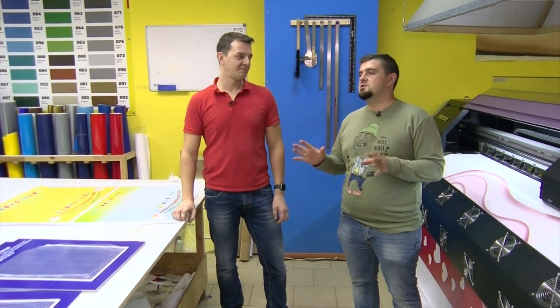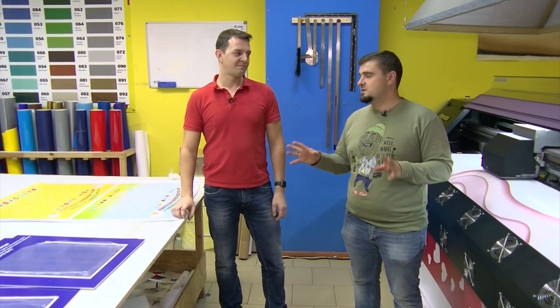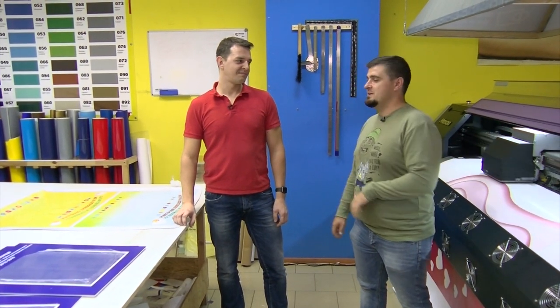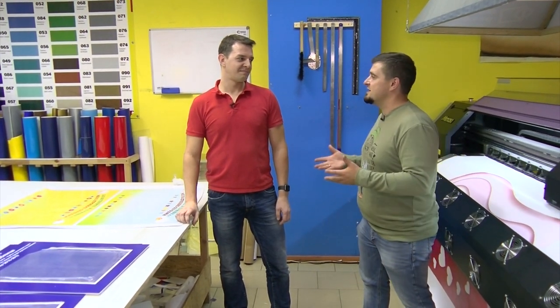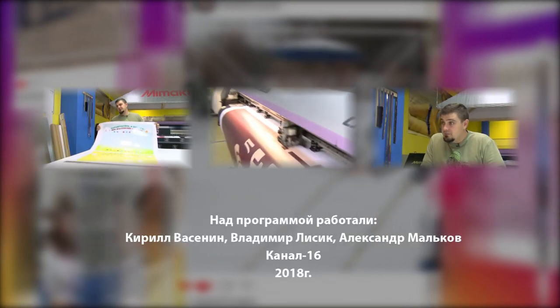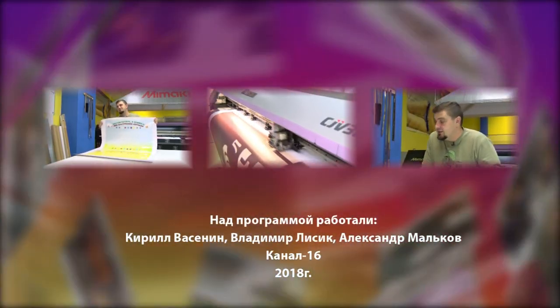Алексей, мне на самом деле очень понравилось у тебя здесь на производстве — действительно интересно и необычно. Вопрос, который задаю всегда в конце программы: возьмёшь меня к себе на работу, если я вдруг захочу сменить профессию? Ну, чуть-чуть походишь, наберёшься — и дело тебе будет по плечу. Спасибо большое. Давай, увольняйся с телеки!